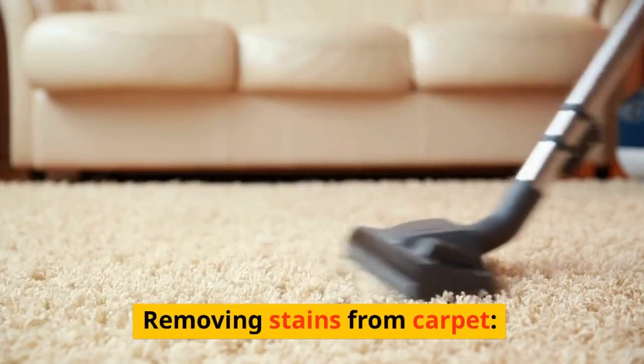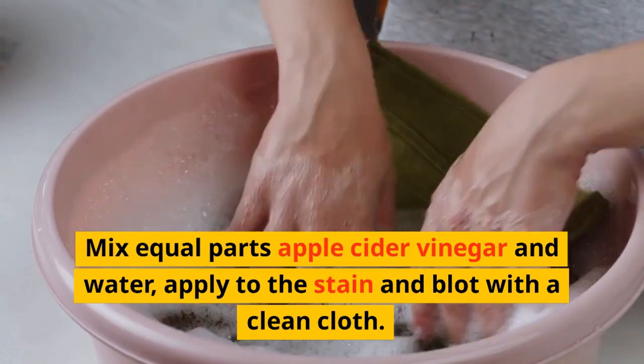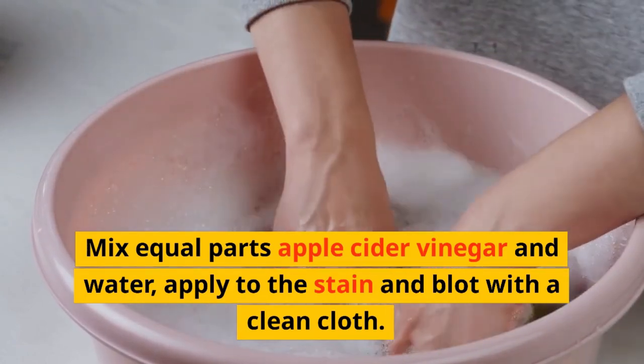Removing Stains from Carpet: Mix equal parts apple cider vinegar and water, apply to the stain and blot with a clean cloth.